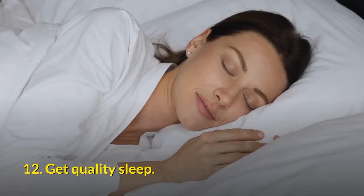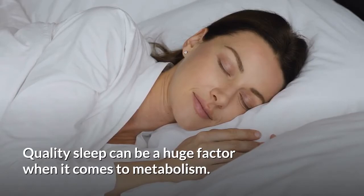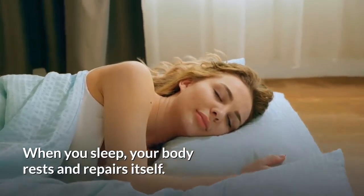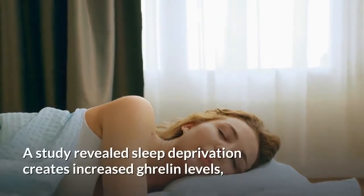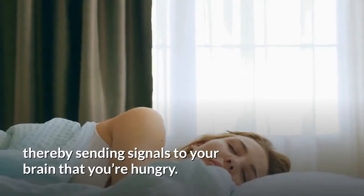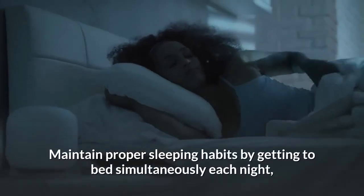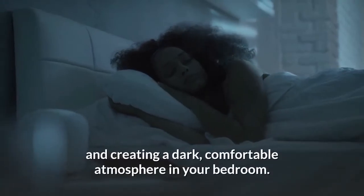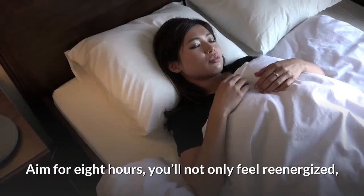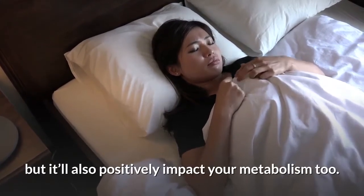12. Get quality sleep. Quality sleep can be a huge factor when it comes to metabolism. When you sleep, your body rests and repairs itself. A study revealed sleep deprivation creates increased ghrelin levels, thereby sending signals to your brain that you're hungry. Maintain proper sleeping habits by getting to bed at the same time each night and creating a dark, comfortable atmosphere in your bedroom. Aim for eight hours — you'll not only feel re-energized, but it'll also positively impact your metabolism too.